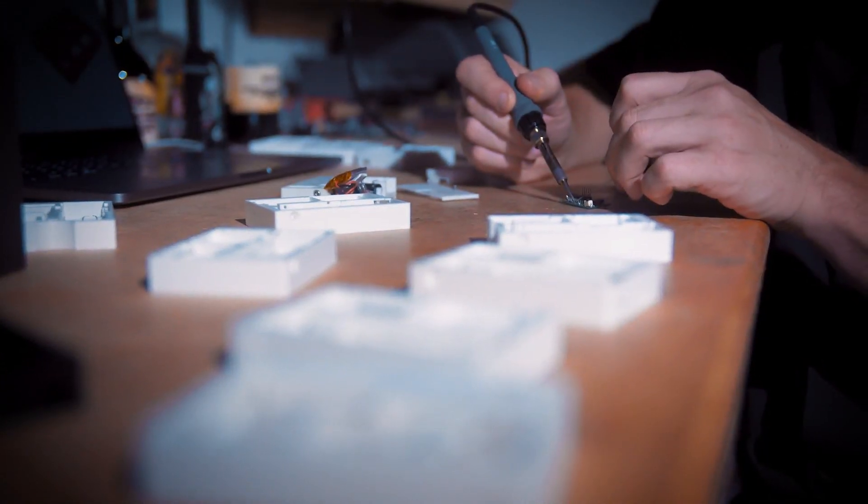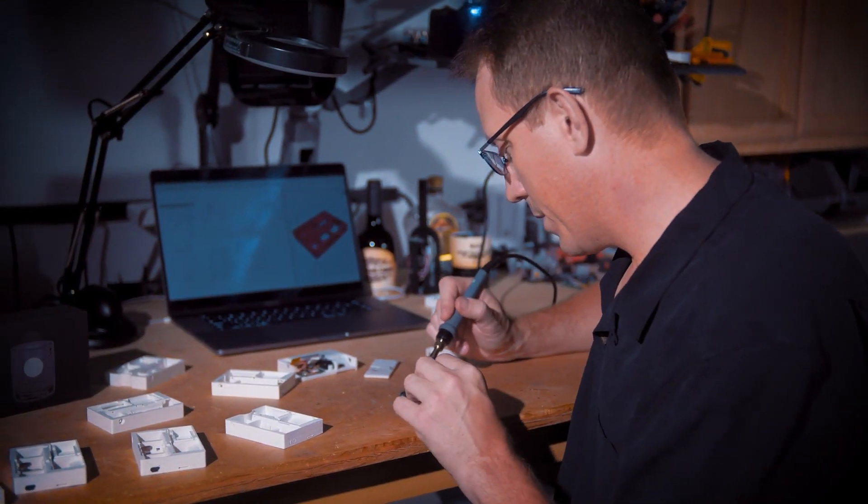We also custom designed the remote. It has a huge surface area so it's very easy to press, but it's also specially molded to prevent it from accidentally being triggered. It's taken five years to get Emergence to where it is — we've been through over 80 prototypes.